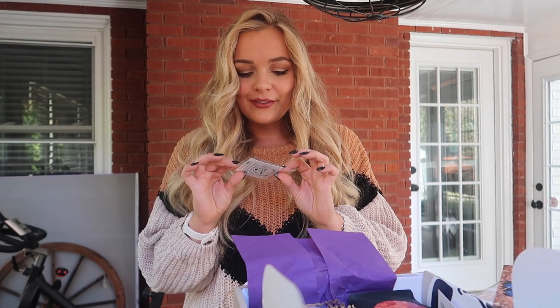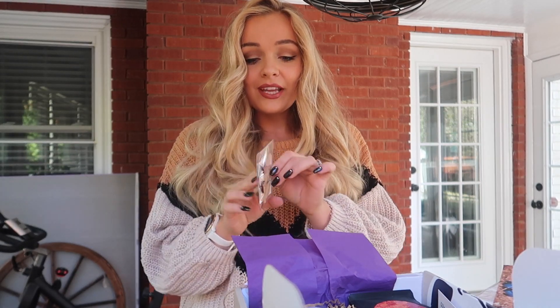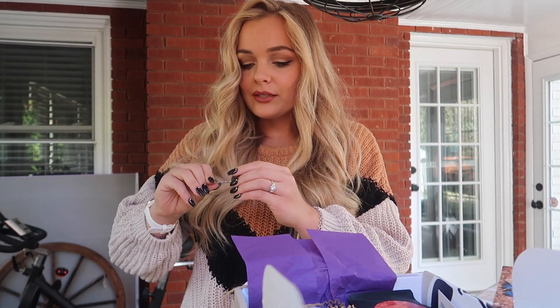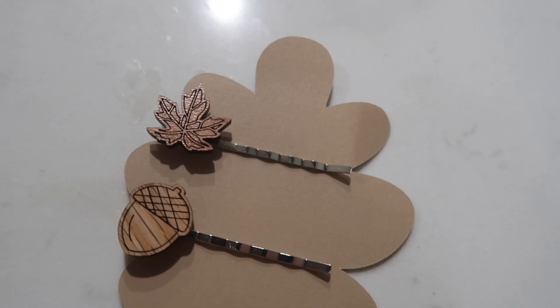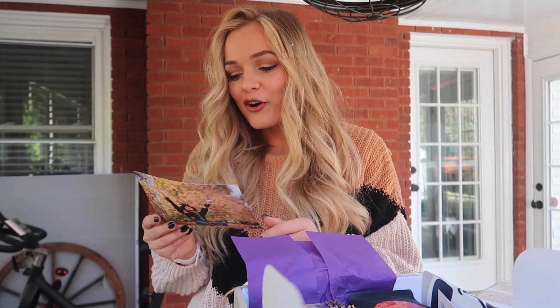Up next we have these little bobby pins — one's a little acorn, one's a little leaf from Kodiak Trading Company. These are adorable. I'm gonna put one in my hair even though I don't really have a hairstyle that needs a little bobby pin right now. So if you see a little thing in my hair, it's a little bobby pin. Add some fall flare to your hair with these adorable leaf and acorn hair pins by Kodiak Trading Co.